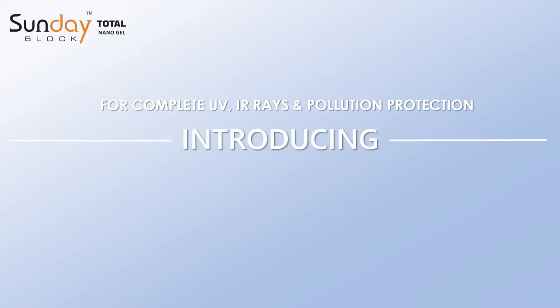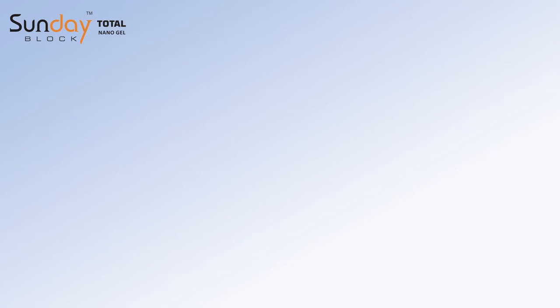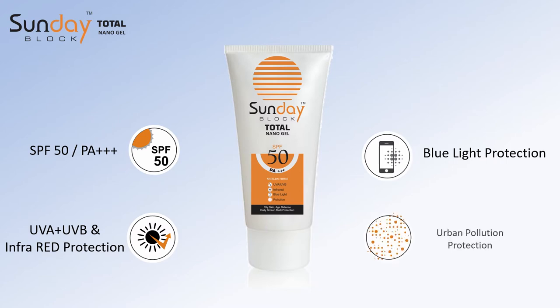For complete UV and IR rays pollution protection, introducing the advanced next-generation micro-encapsulated nanotechnology sunscreen — SPF 50 gel — sunscreen beyond sun protection. Sundae Block Total Nanogel has SPF 50 with PA++++ protection, broad-spectrum UVA and UV protection, blocks infrared and blue light rays, and also provides protection from urban and digital pollution.